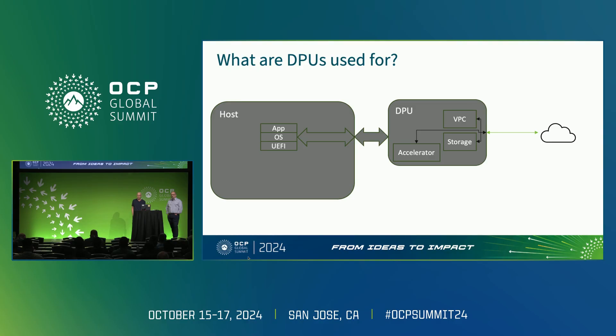In sum, DPUs can provide a platform for cloud service providers to enable services without using up valuable and billable main CPU resources. That's where DPUs are being used today.